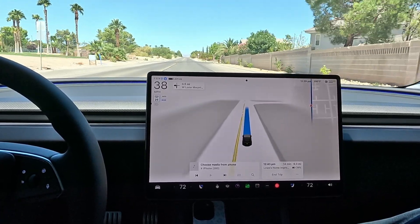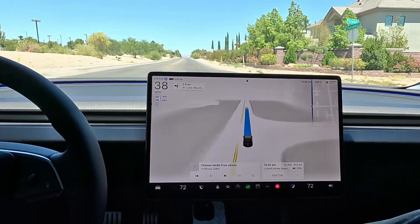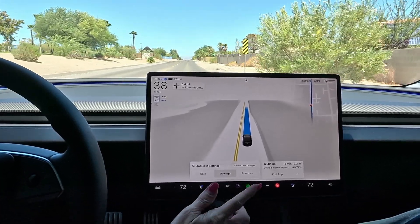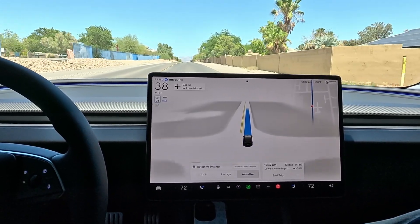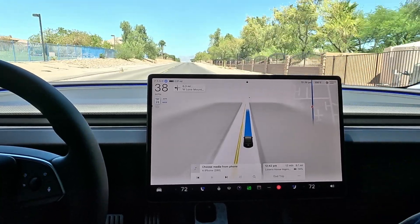We're doing 38 in the 25 — we've got the auto max set speed offset. Let's check and see what settings we have for assertive and average. So we do have it — it's on average. Let's go ahead and put in assertive and leave off minimal lane changes as well. With this new version, I feel like I don't have to use the minimal lane changes as much — I feel like it does a better job holding the lane.